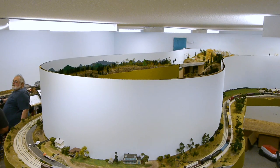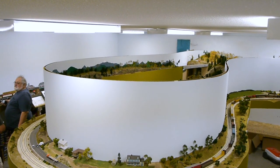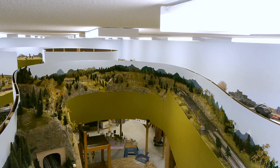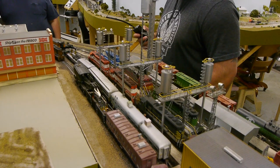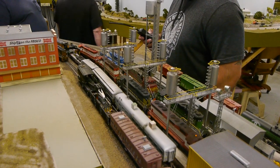I think they call this wedding cake benchwork. It looks kind of like a wedding cake — it sort of stacks up on different levels. It's really clever because when you're inside you're unaware of the fact that there's a whole railroad going on on the outside. So as big as this is, it seems bigger than it actually is. It utilizes every square inch of space.